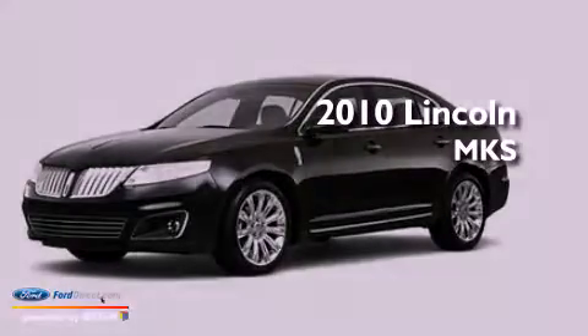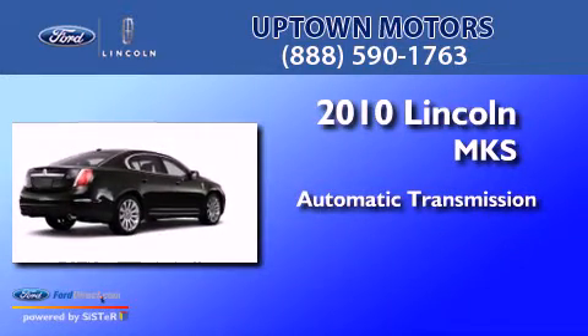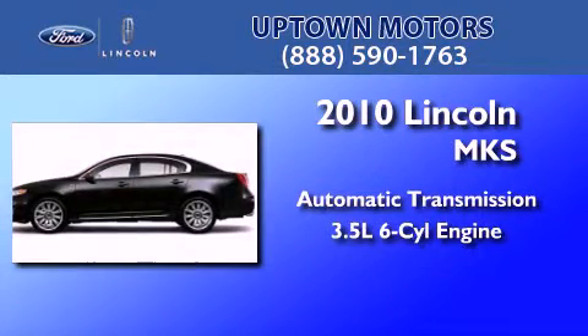This is a 2010 Lincoln MKS. This four-door sedan has an automatic transmission and a 3.5-liter V6.